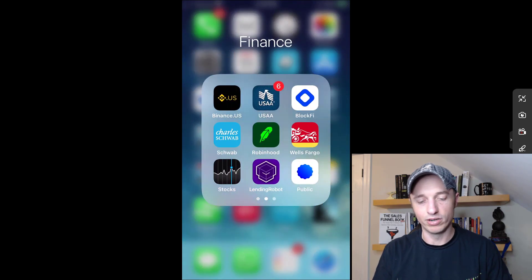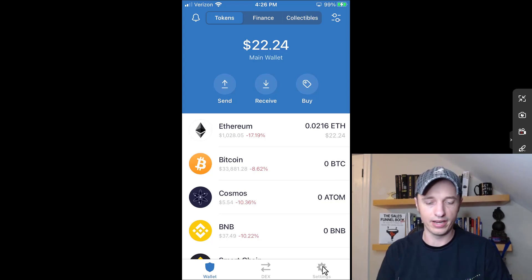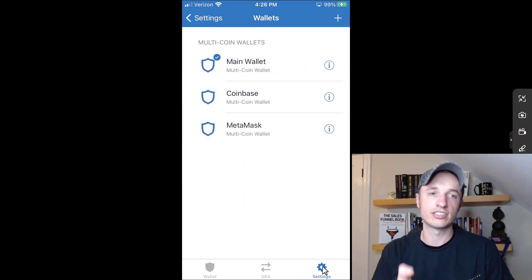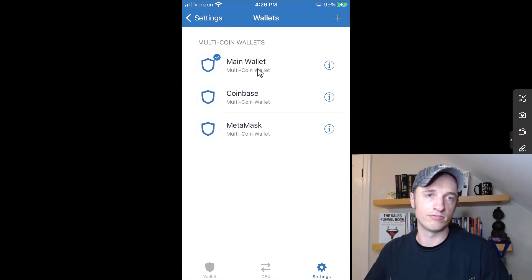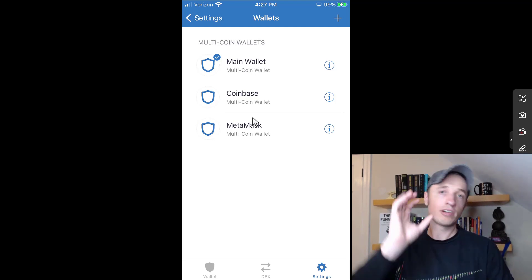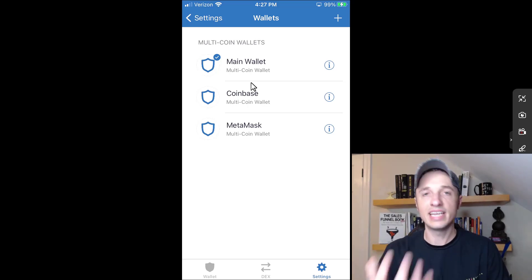So here we are inside of the Trust Wallet. The first thing you need to do is connect to a blockchain with private keys or create a new wallet. Go to Settings in the bottom right-hand corner, then click on Wallets. I have multiple wallets connected — my main wallet generated by Trust Wallet, a Coinbase wallet, and a MetaMask wallet — all connected here. Because my cryptocurrency is stored on the blockchain, it doesn't matter what wallet I'm using; I have three different wallets all going to the same account because I've used the same private keys.